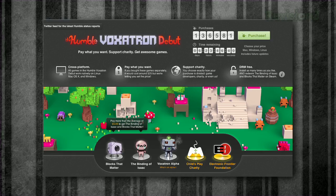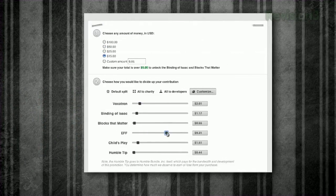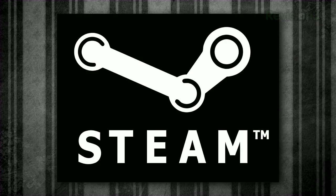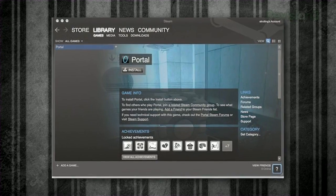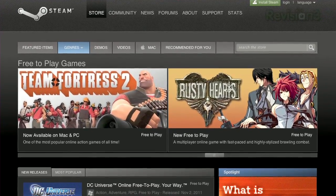First up is the Humble Bundle, which has a pay-what-you-want structure, so you can get a bunch of good games for a very low price. If you have the free app Steam, there are often a lot of good game deals, sometimes for free — like Portal 1 was available for free for a time, and now you can get Team Fortress 2 and play that without cost.